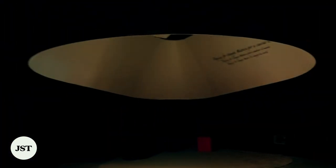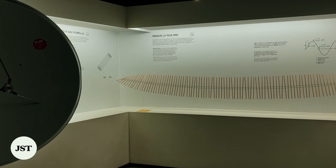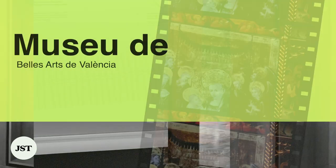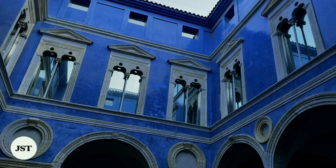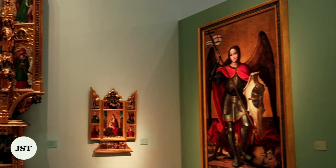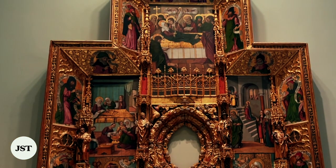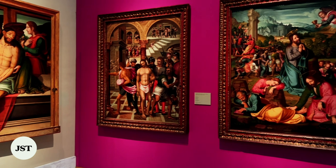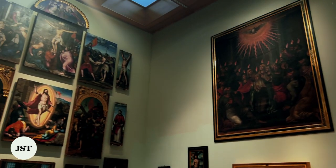The museum also has a permanent exhibition on the history of science and technology in Spain. The Museum of Fine Arts of Valencia was founded in 1913. It is home to approximately 2,000 artworks from the 14th and 17th centuries by artists such as Diego Velázquez, El Greco, Goya, Gonzalo Perez, and many more.